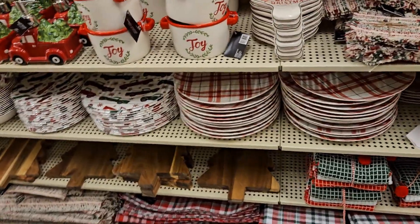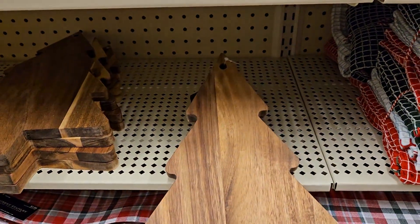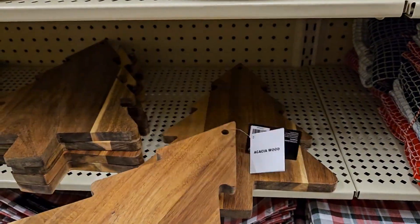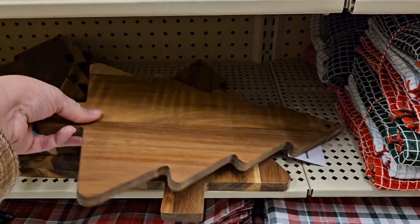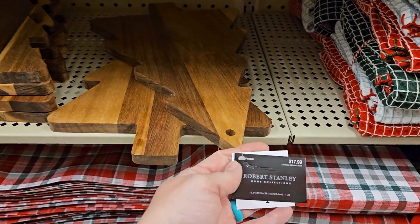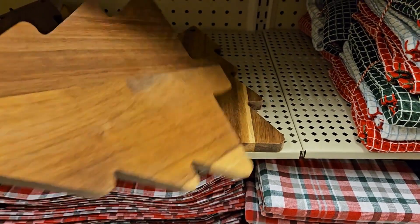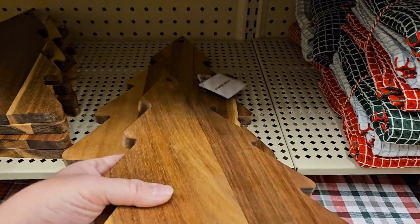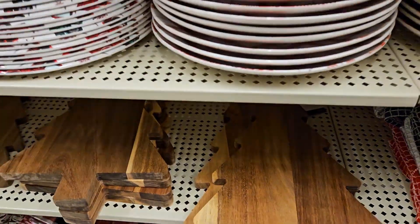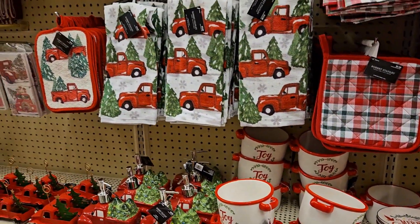And look at these — Christmas tree cutting boards. They don't even have to be Christmas trees, they're just tree-shaped cutting boards. Look at how nice that is! Trying to find the price — $18, so nine bucks for this really cute board. It would be awesome as a charcuterie board; you could put snacks and treats on there for your hot cocoa bar.